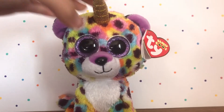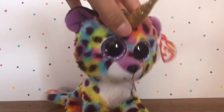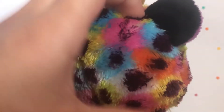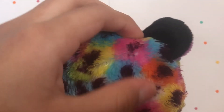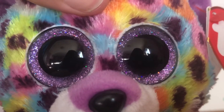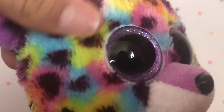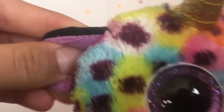The next Beanie Boo is Giselle. Here is Giselle — she's a little colorful unicorn leopard. Her fur pattern is basically a mix-mash of a bunch of colorful colors, with purple spots. She has a white belly and white butt. Her eyes are epic because they have like different colors in them — do you see these different color sparkles in the purple? That's really cool and it kind of goes with the theme of this interesting leopard pattern.